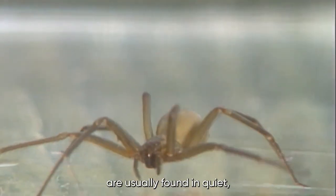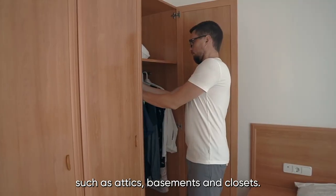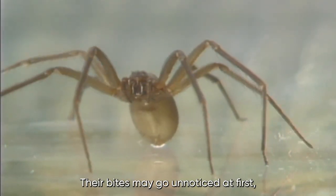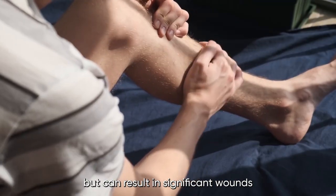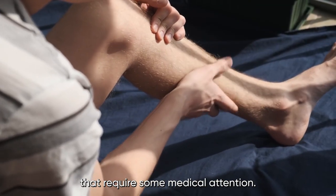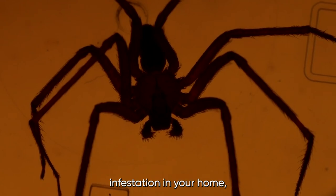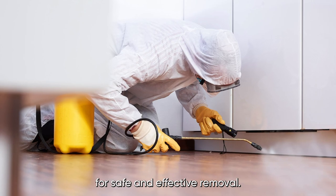Brown Recluse Spiders are usually found in quiet, undisturbed areas such as attics, basements, and closets. They are not aggressive, but will bite when threatened or disturbed. Their bites may go unnoticed at first, as they are usually painless, but can result in significant wounds that require medical attention. If you suspect a Brown Recluse Spider infestation in your home, it's essential to contact a pest control professional for safe and effective removal.